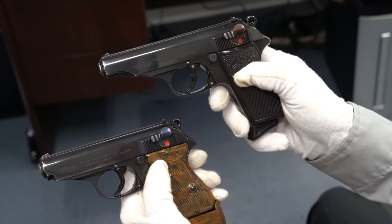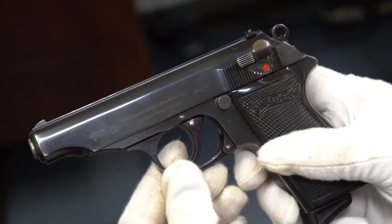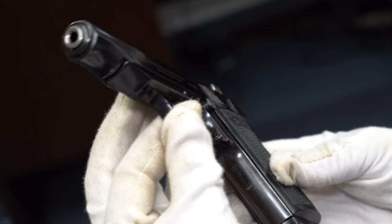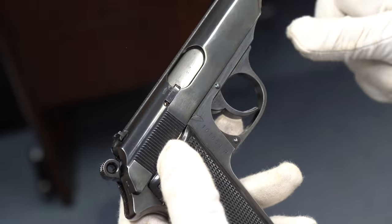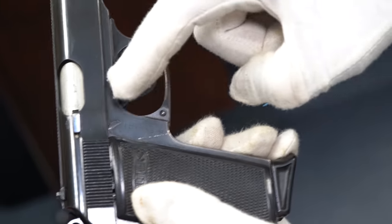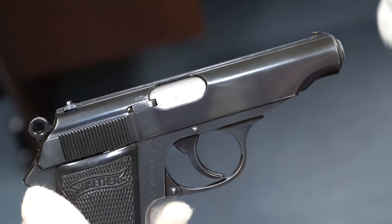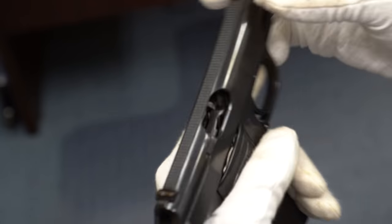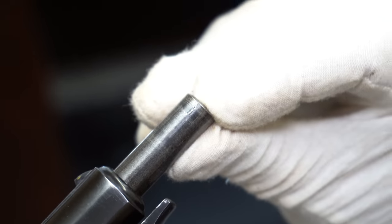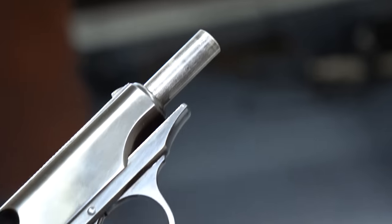Back to the 22 calibers — this is the 22 caliber PP. This is almost a plum finish, looks really pretty. A little bit of wear on the front strap but generally a beautiful gun. The serial number again takes it to about 1938. Crown proofs here and here — there is another crown proof on the end of the barrel as well, right there, and that would be on all the guns.